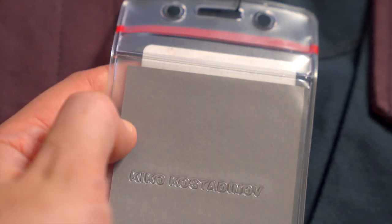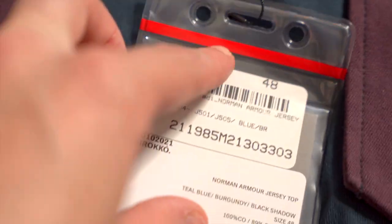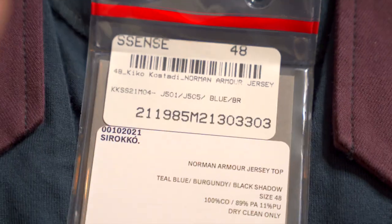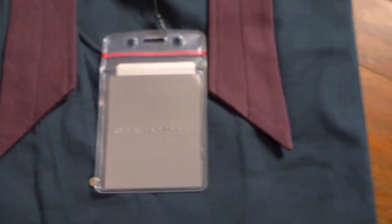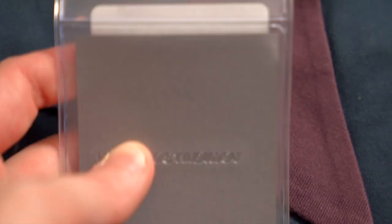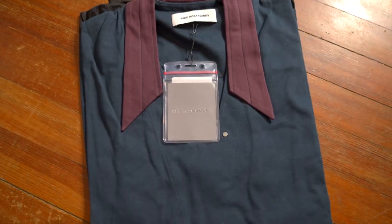Inside the tag case there appears to be something, so I tried to open it up. It's a bit complicated and I couldn't get inside without cutting it — which I don't want to do — but you can see there's a gray piece of cardstock inside there.